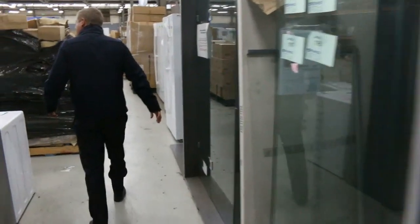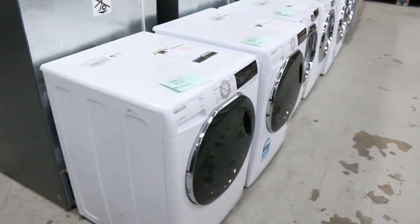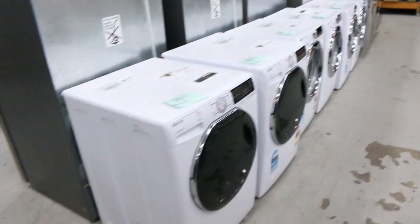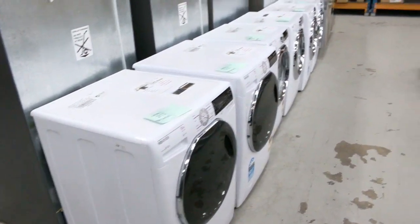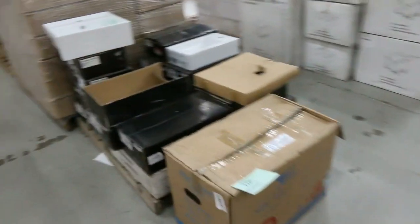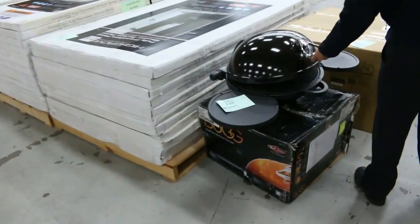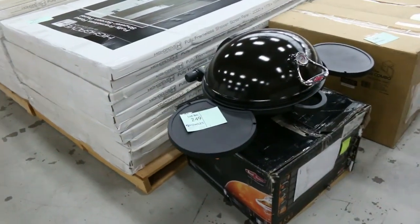Down the back here we've got some frameless shower screens over to the right, lots of front-load washers — heaps of Hoover front-load washers in 10 kilo, 8 kilo, and 7 kilo. They'll be a bargain for someone. More basins here, and have a look at this beautiful BBQ — this is out of Beefeater. Probably a couple of hundred dollars I imagine — what a ripper.